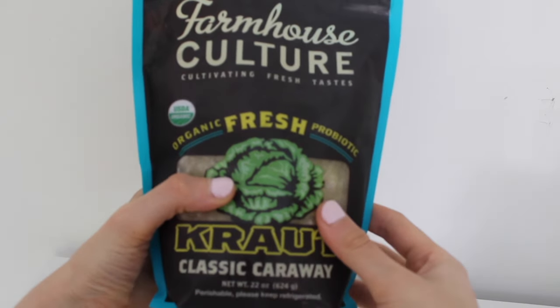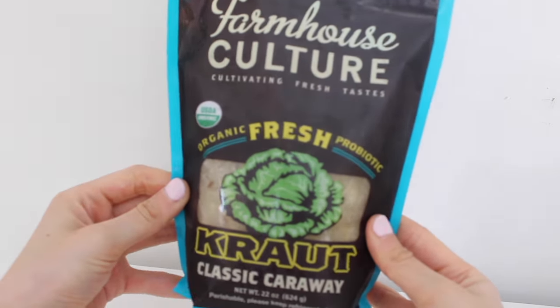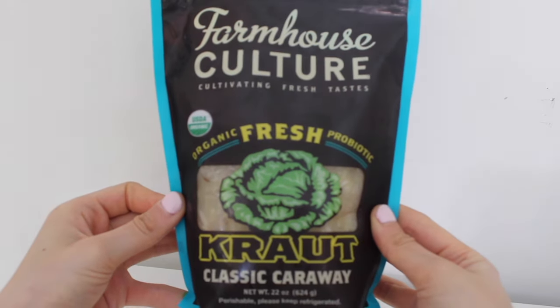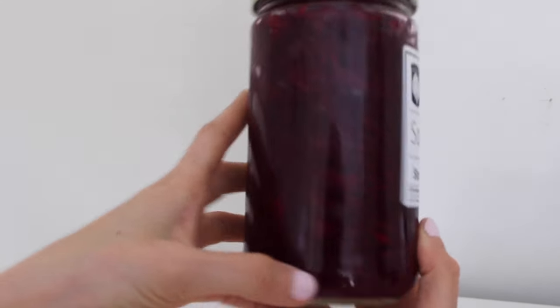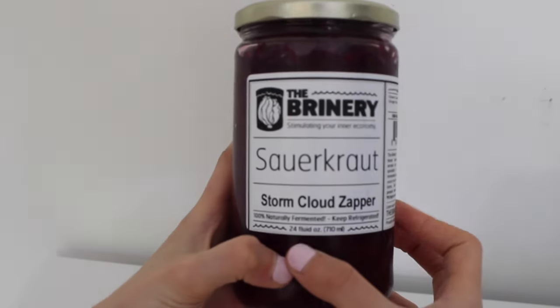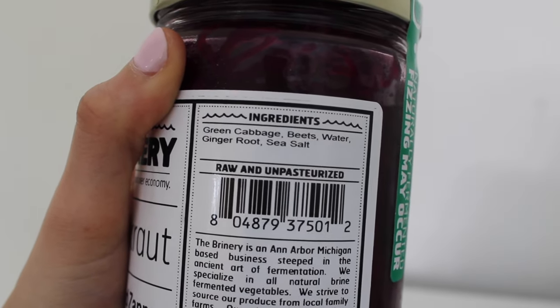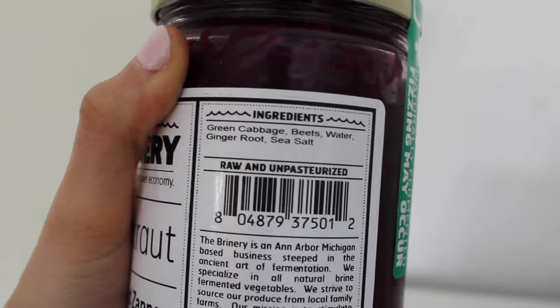I am obsessed with sauerkraut and kimchi so I picked up some more. This is really good in salads. Farmhouse Culture also makes a beet sauerkraut that is my favorite but I haven't been able to find it, so I tried out a different brand that seems to have really simple ingredients — not organic but still looks awesome.